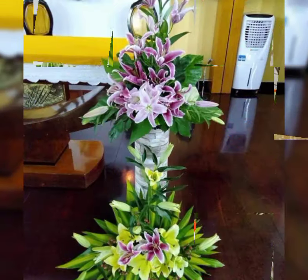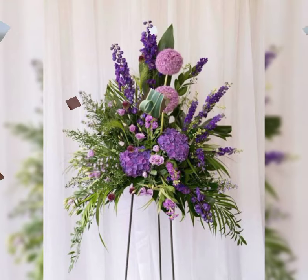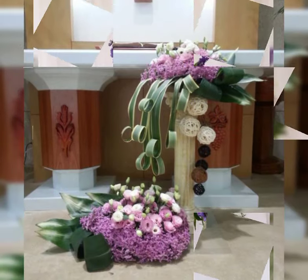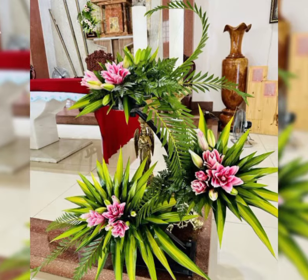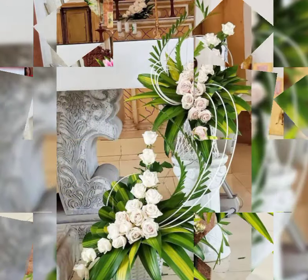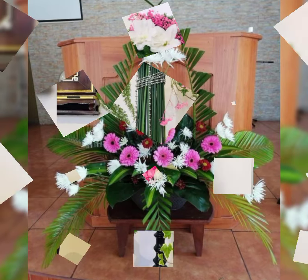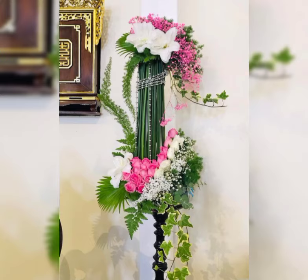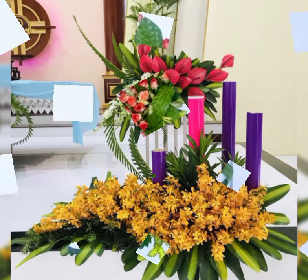I hope you enjoy this flower arrangement and decoration. The most beautiful, most stylish church fresh flower arrangement and decoration ideas are featured in this video — traditional, trending and outstanding fresh flower arrangement and decoration ideas.